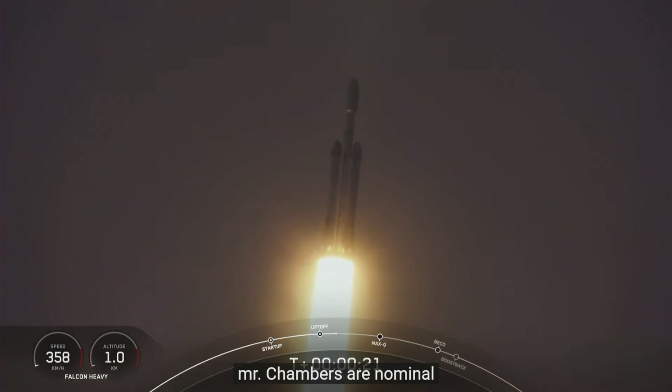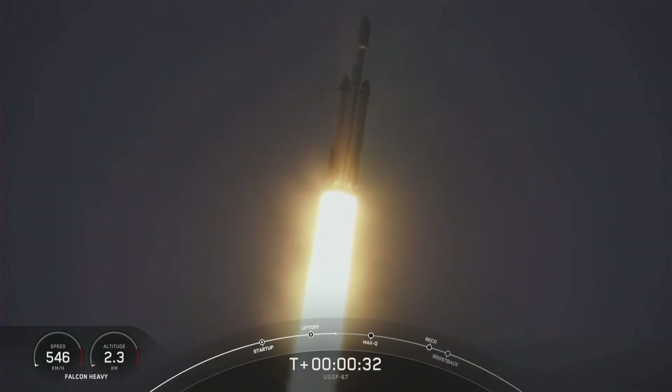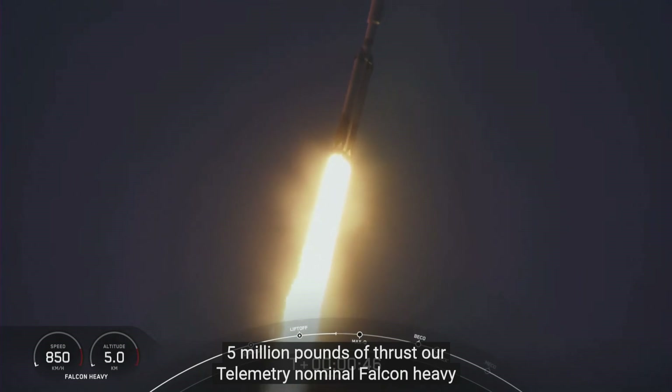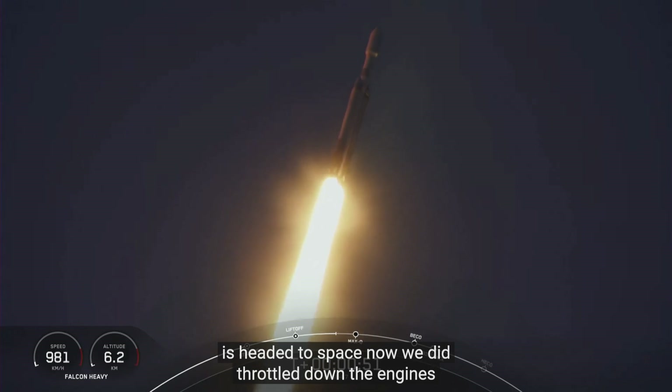Booster chamber pressures are nominal. T plus 40 seconds into flight, under the power of 5 million pounds of thrust. Power and telemetry nominal. Falcon Heavy is headed to space.